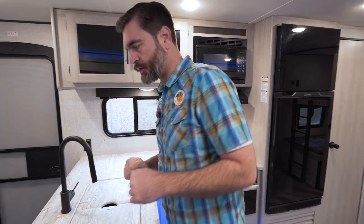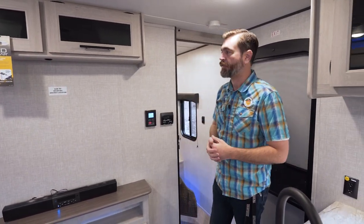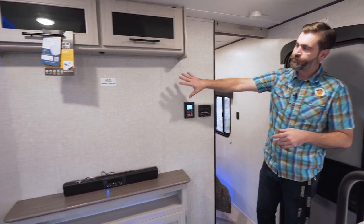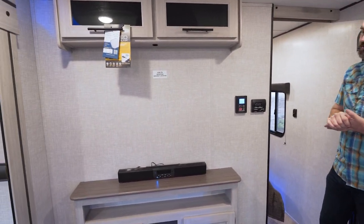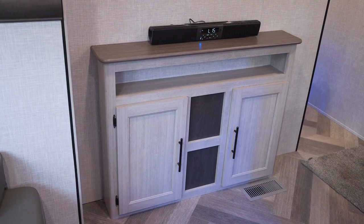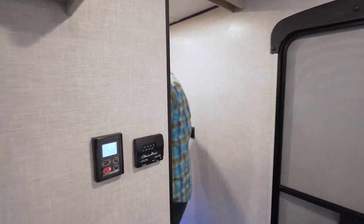This particular unit was ordered in as 30-amp service with one air conditioner, though we can get it as 50-amp and really amp that up. Our entertainment center on the wall has a spot where we can mount a nice big flat-screen TV. It comes equipped with a little Bluetooth soundbar, which is nice, and there's some storage down low. In the very front cap, we have our bedroom.